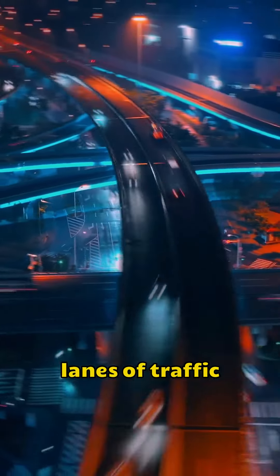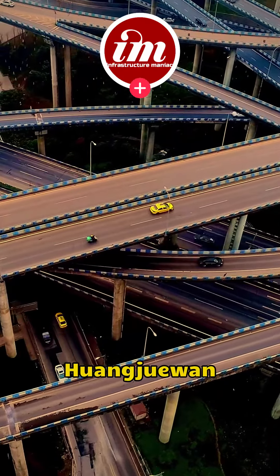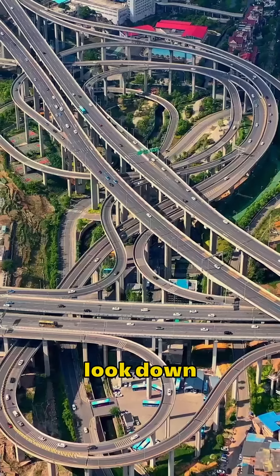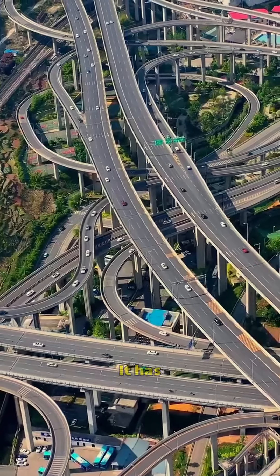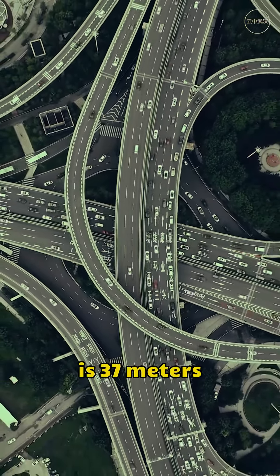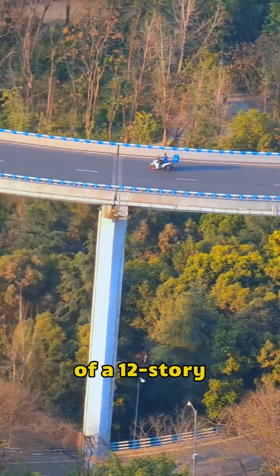Dense lanes of traffic crisscross the streets. One of the most iconic is the Huang Zhuiwen Overpass in Chongqing, China. How complicated is it? If you look down from above, the overpass looks like an interlocking maze. It has 20 ramps in 8 directions and is 5 stories high. The highest point of the bridge is 37 meters above the ground — about the height of a 12-story building.